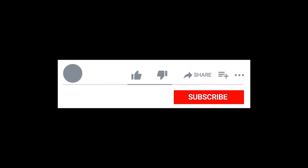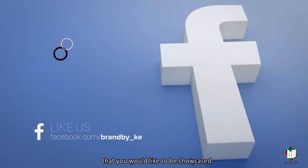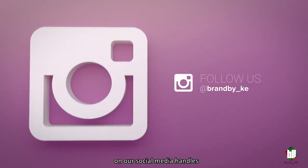Thank you for tuning in. Be sure to like, comment, subscribe, and hit the notification bell for updates when we upload more videos. In case you have a product you'd like to be showcased, drop us an email, and don't forget to follow us on our social media handles.